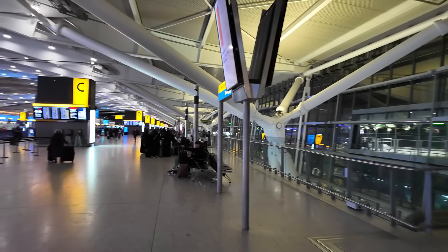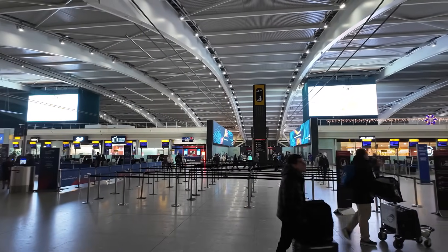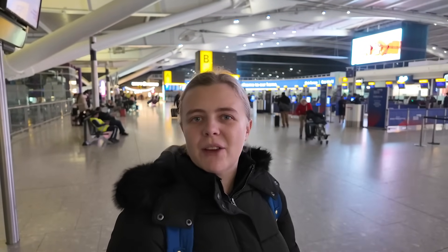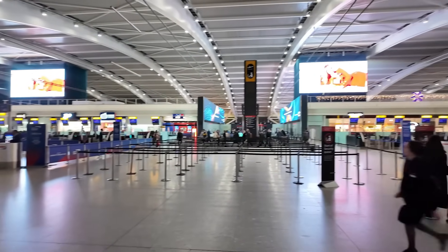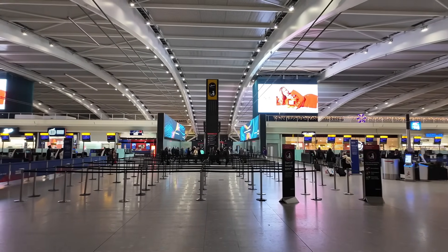Here we are inside Terminal 5 — it's huge in here. I do like T5. The Christmas decorations are up over there looking quite festive. I thought it might be busier in here this evening being closer to Christmas, but it doesn't seem too busy at all. I thought the security queue would be huge but we're literally going straight through — fantastic. You always like leaving plenty of time just in case, and you always should do when you travel. Not too busy tonight, so we'll head through security and then talk a little bit more about the trip.